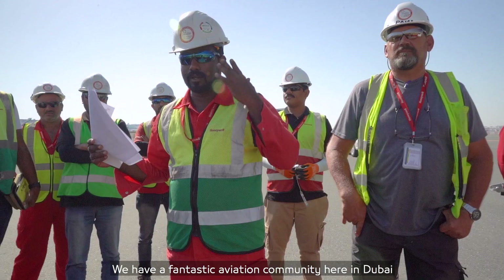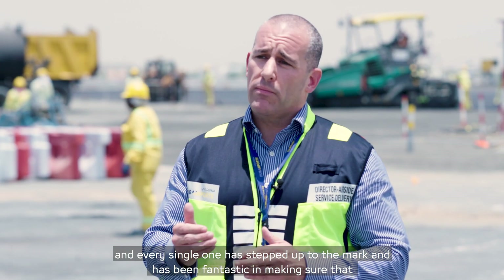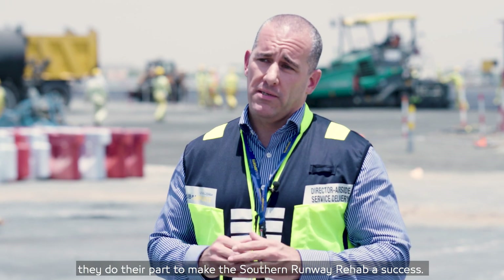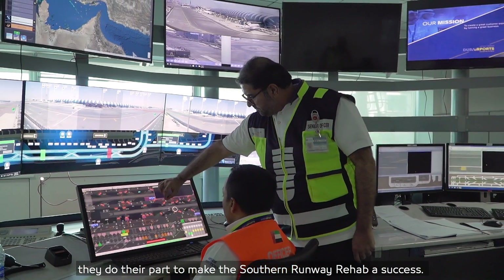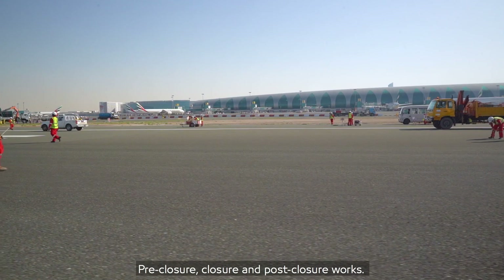We have a fantastic aviation community here in Dubai and every single one has stepped up to the mark and been fantastic in making sure that they do their part to make the Southern Runway Rehabilitation a success. We divided the project into three phases: pre-closure, closure, and post-closure.